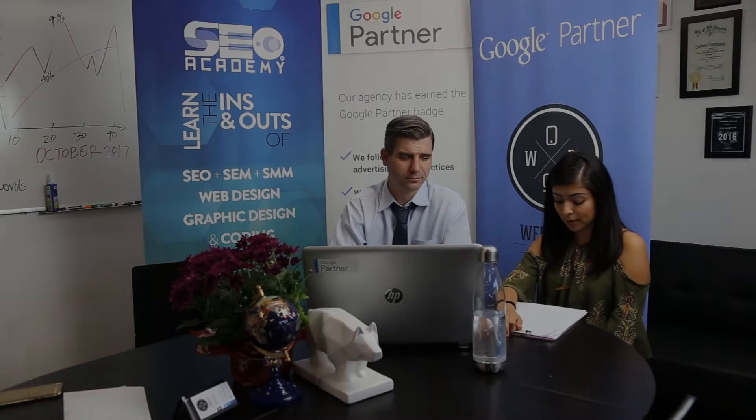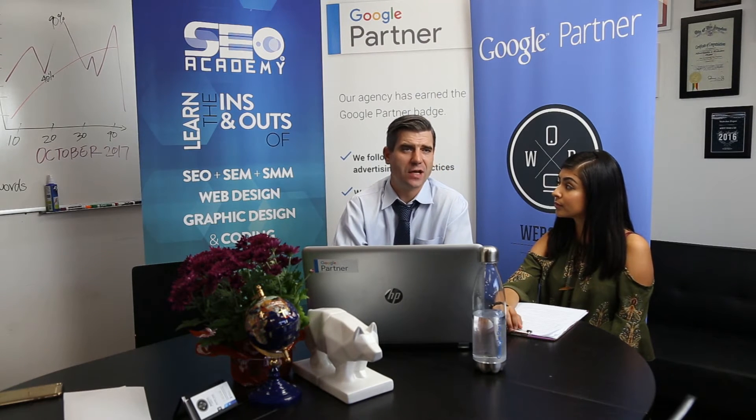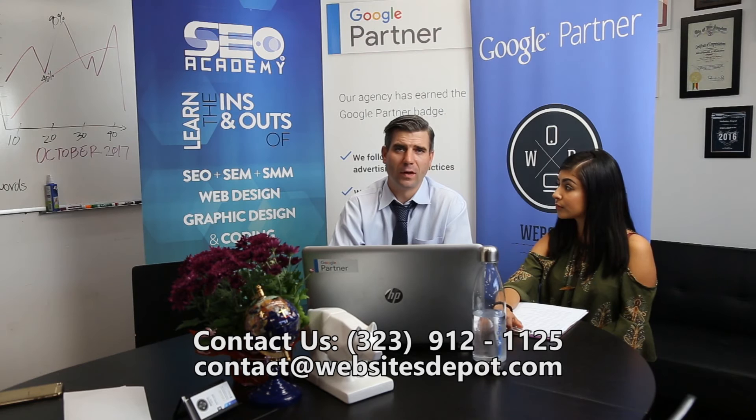What do you mean with white hat methods? Are they better? White hat SEO is the only method recommended and approved by Google. Basically, what that means is that you don't pay for links. You generate good content, good stuff on the internet, and then that content gets shared with other website owners, bloggers, and social media users.